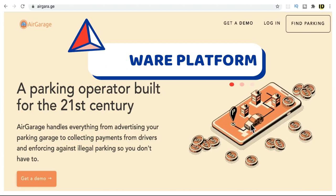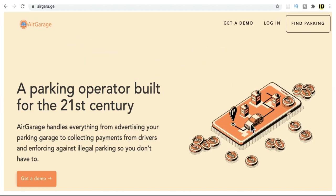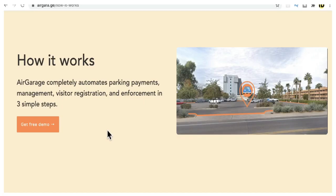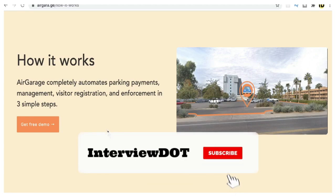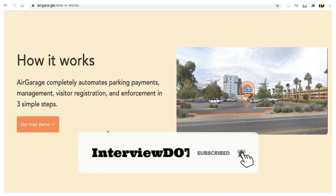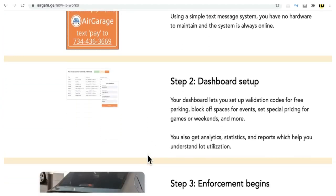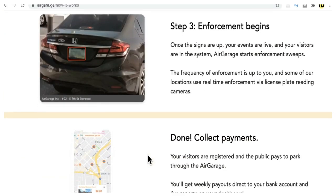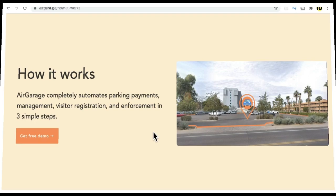AirGarage is a software platform where they help customers manage parking. For example, if I am a customer and I have a free place at my home, I can use this platform to rent my free parking space and get money out of it. On the other side, drivers can use this parking place and pay the rent for it — it's almost similar to Airbnb. If I have a free parking place, I can register it so other drivers can view it, and once it's utilized I'll get paid.